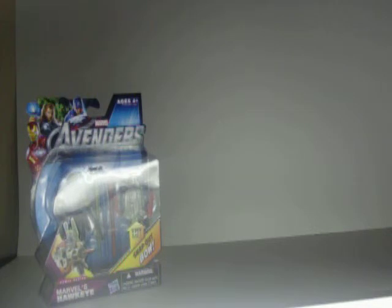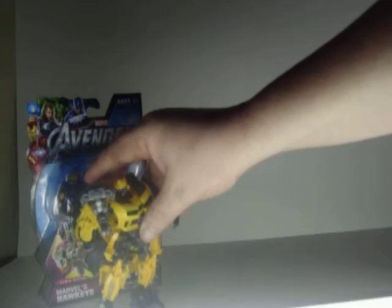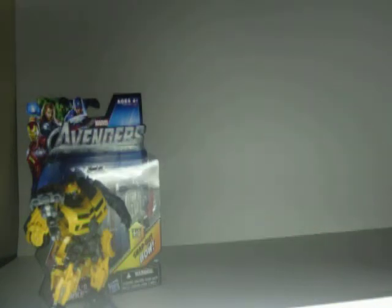Going on my Bumblebee shelf, I used one of those $3 off coupons and picked up a Nitro Bumblebee that was $3 off. I thought, well, I couldn't pass on it. But there he is in all his glory.